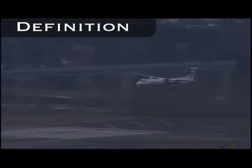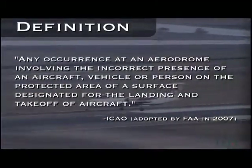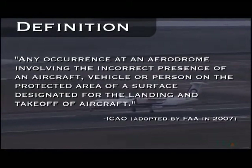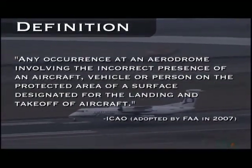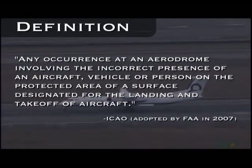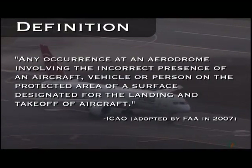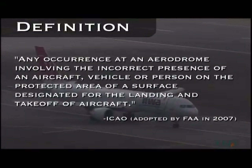To start off, let's take a look at the definition of a runway incursion: any occurrence at an aerodrome involving the incorrect presence of an aircraft, vehicle, or person on the protected area of a surface designated for the landing and takeoff of aircraft. This means that any time an aircraft, vehicle, or person enters a runway surface without authorization, it counts as a runway incursion, even if there is no potential for collision.